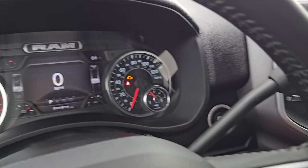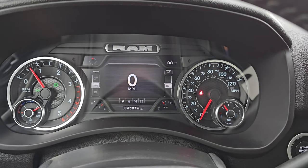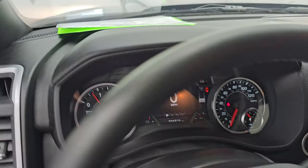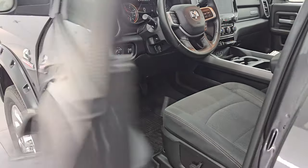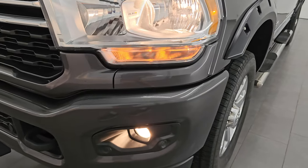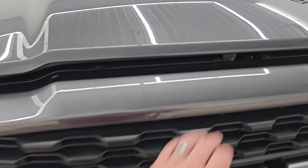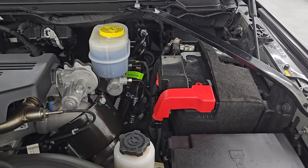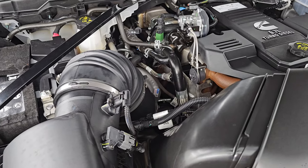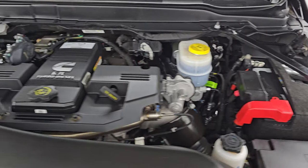Let's start it up and take a look under the hood. You can see it starts right up — no check engine lights or anything like that. Under the hood we have the 6.7 liter Cummins diesel engine — engine bay is very clean, runs very smooth. Once again this truck has been fully safetied and inspected by our service shop, has a fresh oil and filter change, all fluids have been checked and topped off, and it has four very new tires. This truck is 100% ready to go.